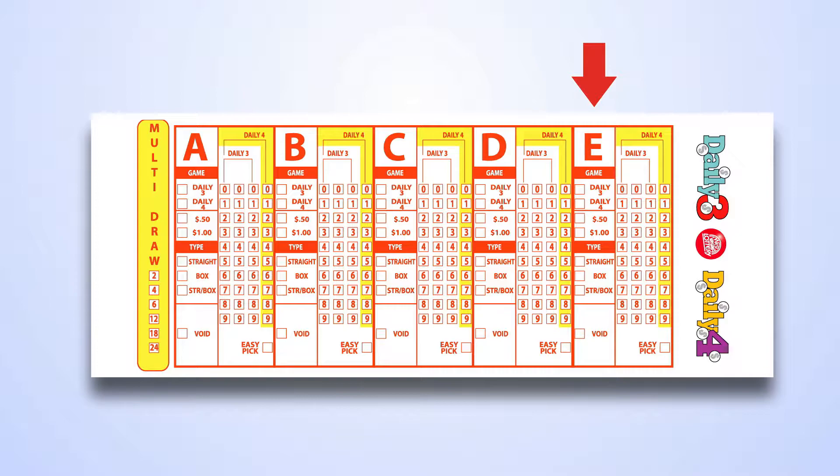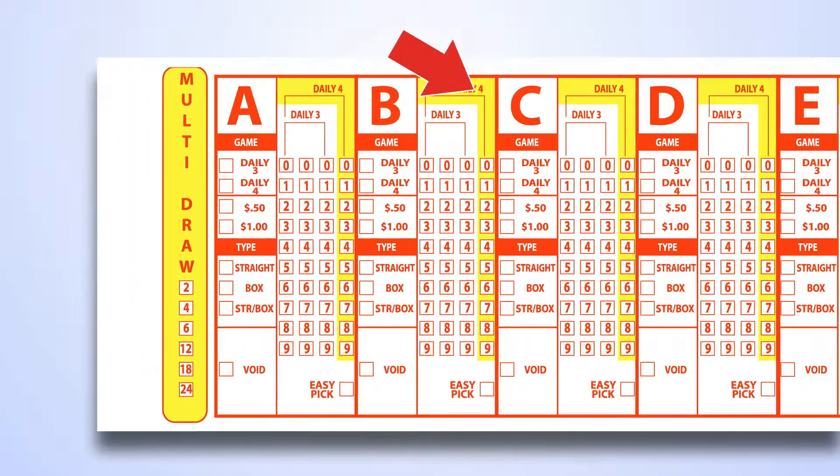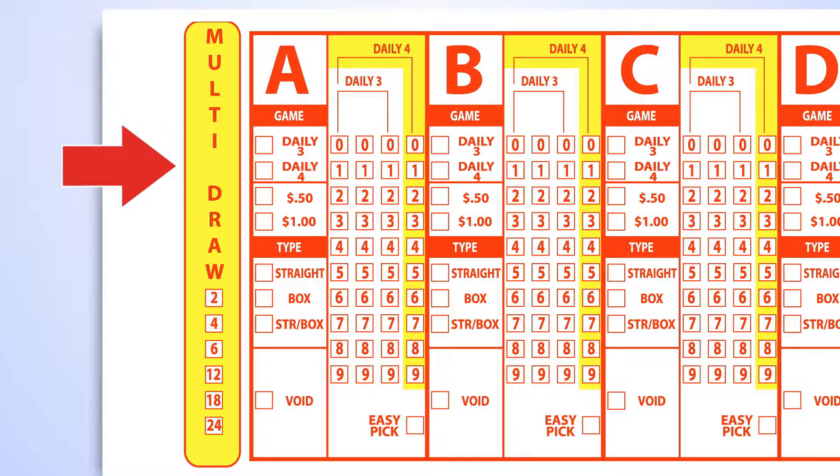All play slips have five panels marked A through E. You can wager as little as one play or up to five plays. By selecting multi-draw, you can play the same numbers into the future. You may select the option 2, 4, 6, 12, 18, or 24 for multi-draw.